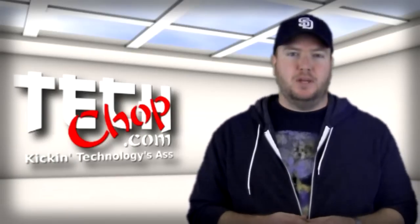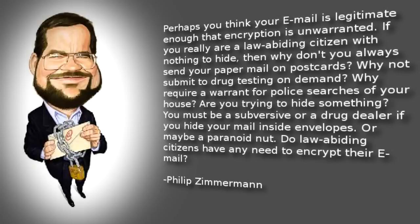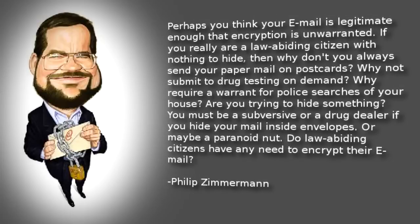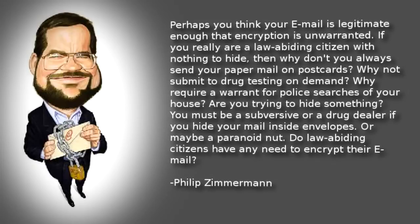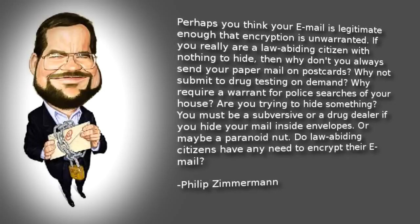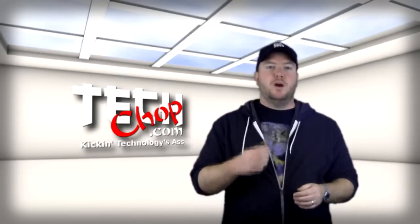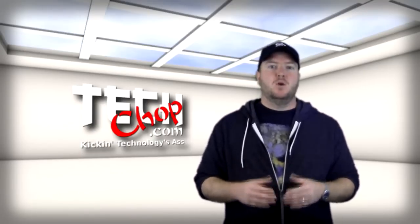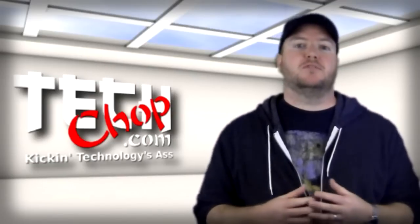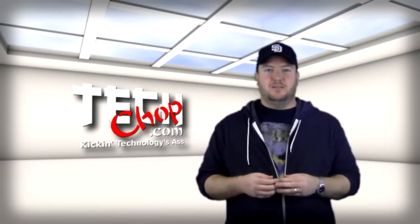Philip Zimmerman, the creator of PGP — the world's most widely used email encryption software — once asked this question of those who didn't feel the need for encryption: Perhaps you think your email is legitimate enough that encryption is unwanted. If you really are a law-abiding citizen with nothing to hide, then why don't you always send your paper mail on postcards? Why not submit to drug testing on demand? Why require a warrant for police searches of your house? Are you trying to hide something? You must be a subversive or a drug dealer if you hide your mail inside envelopes. Or maybe a paranoid nut. Do law-abiding citizens have any need to encrypt their email? We all know that sending a letter in an envelope is not in itself a sneaky act. We just don't want strangers sticking their nose where it doesn't belong.